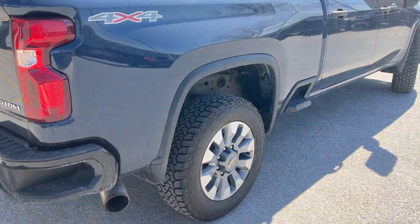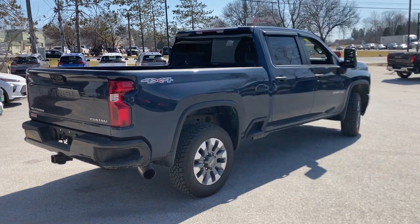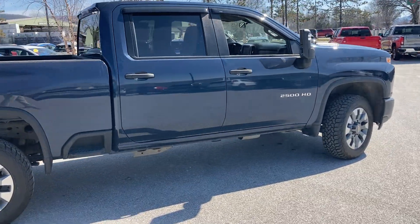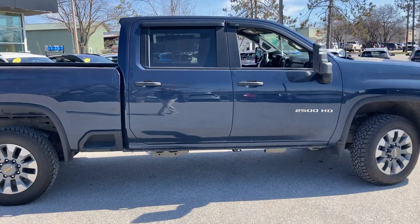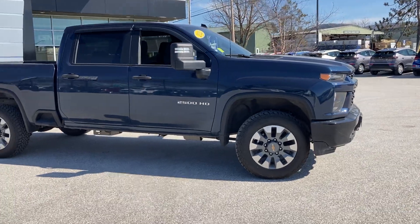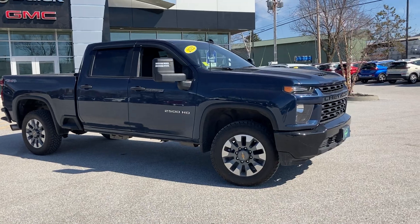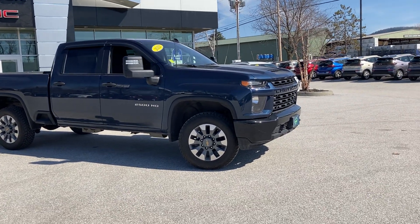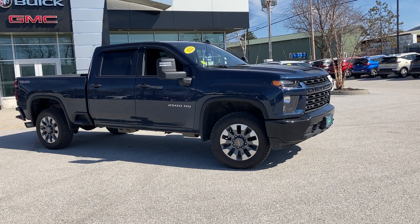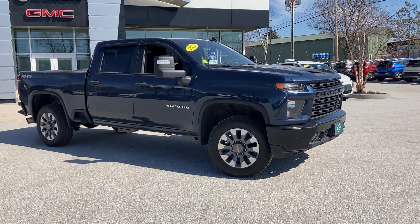Coming around to give you a full look from the passenger rear quarter — a very hard to find heavy duty three quarter ton work truck with only 55,000 miles on it and in extremely good condition. So if you have any questions, give us a call here at Alderman Chevrolet, or better yet, stop by and take it for a test drive. We're at Route 7 South and Windcrest Road, Rutland, Vermont.